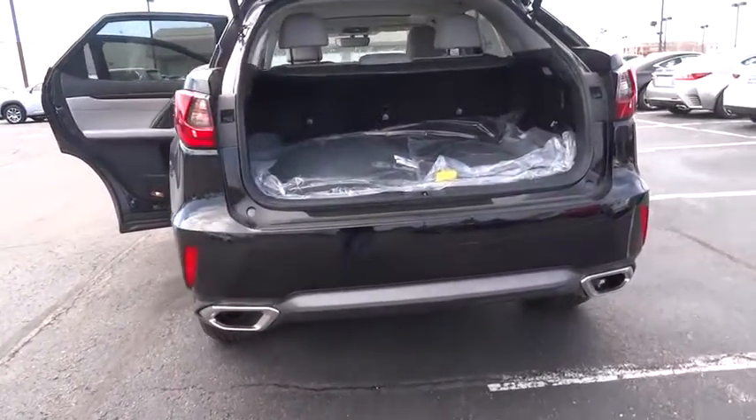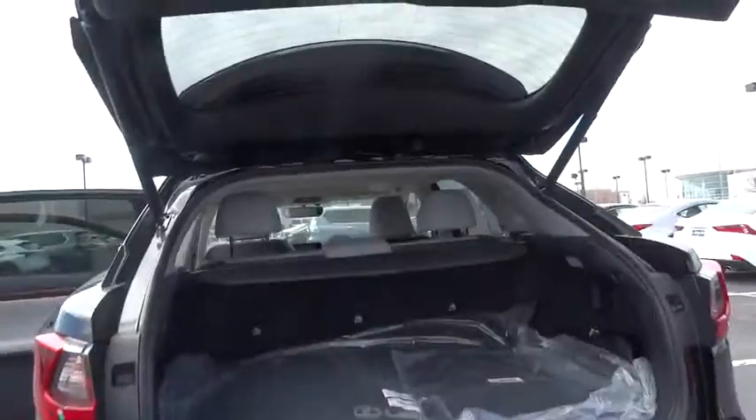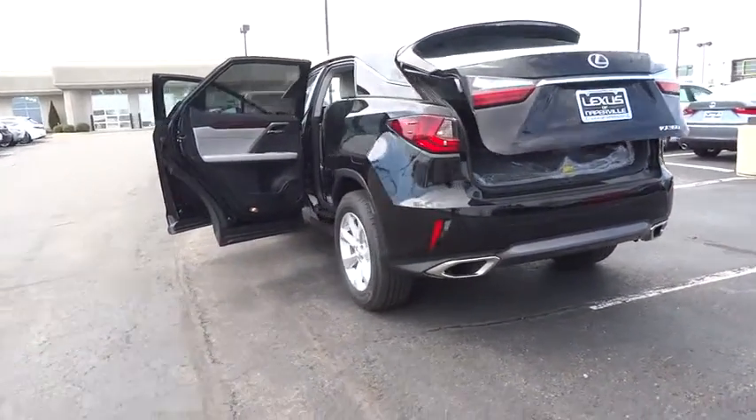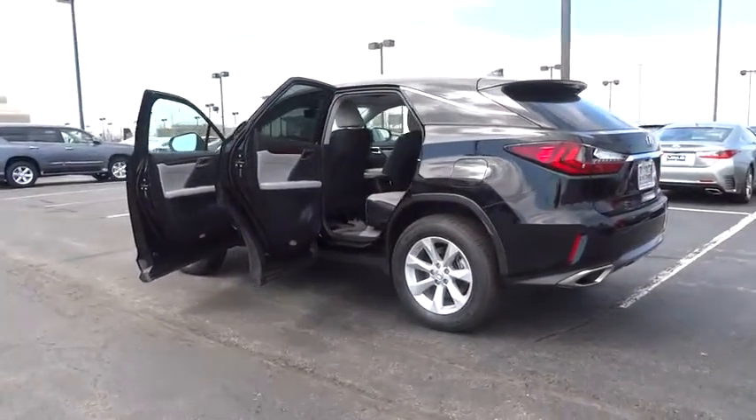Stability control, traction control, power passenger seat, power lift gate, keyless entry, steering wheel audio controls, all-wheel drive, anti-lock braking system, backup camera, leather-wrapped steering wheel, Bluetooth, adjustable steering wheel.